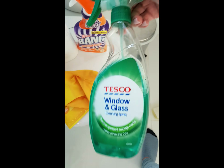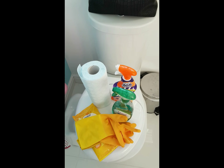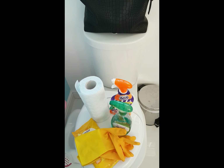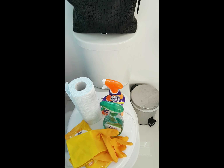So I spray it and wipe it with my kitchen roll. I'm going to start now. I'll try to video myself doing it and maybe edit it and speed it up so it's not too boring to watch.